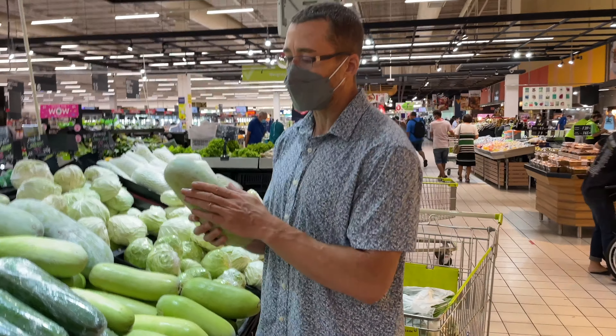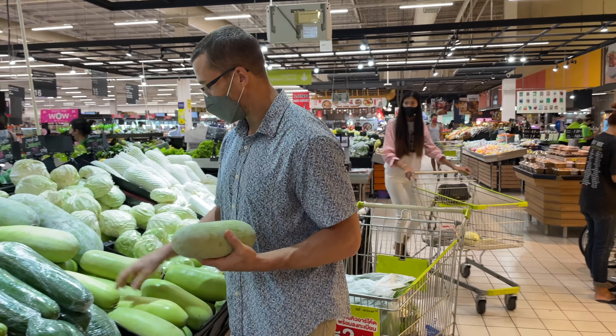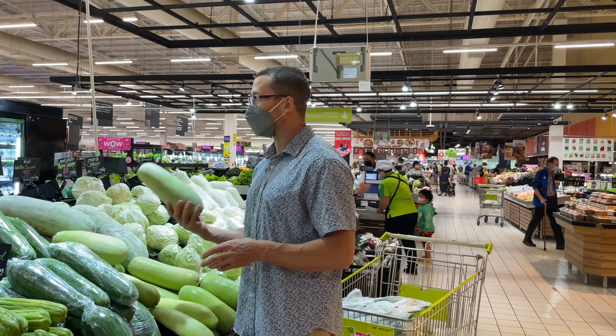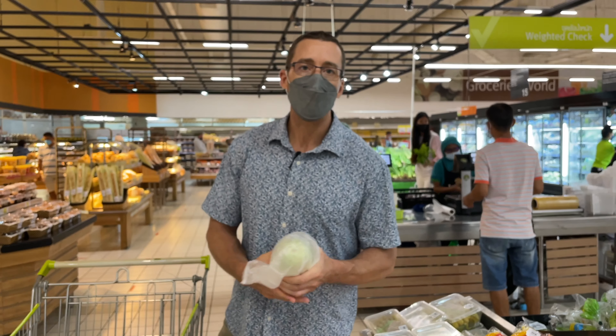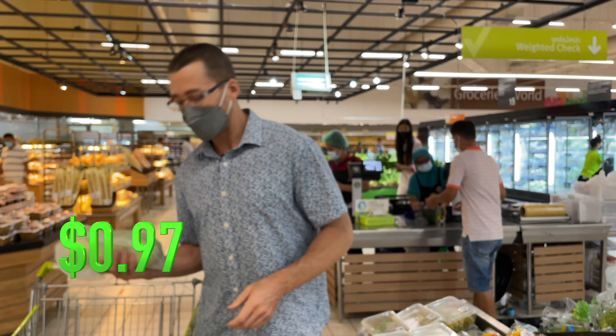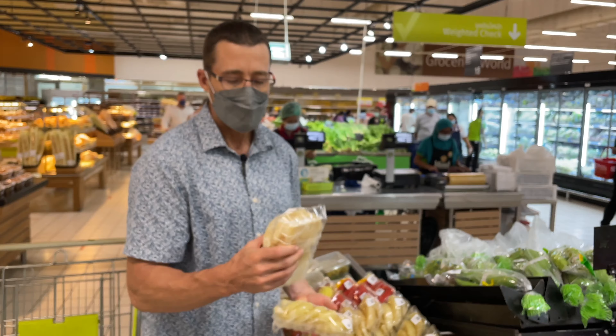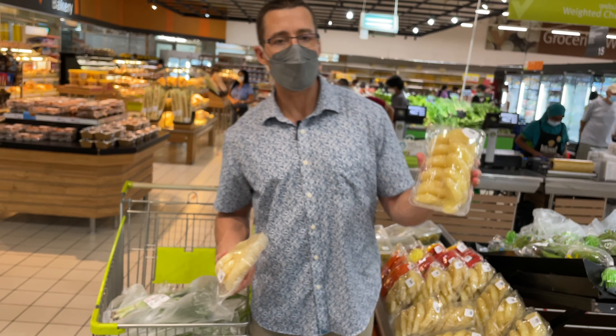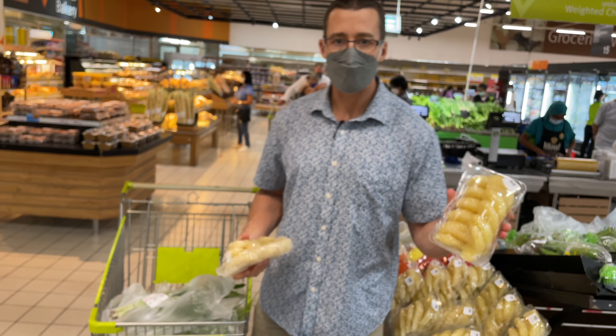Waxed gourd: if it's got the white powder stuff on it, it's fresh. If it's green and shiny, it's been here a while. Waxed gourd is 27 Thai baht per kilo — 32 Thai baht for a white gourd. And 89 Thai baht for a grapefruit.